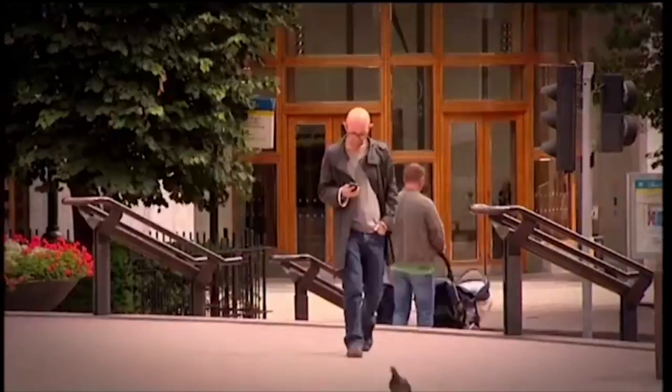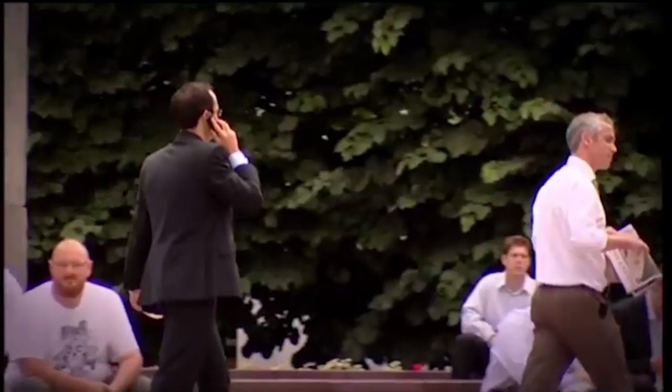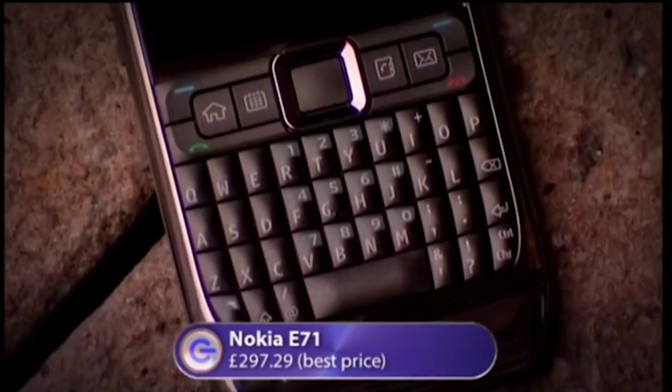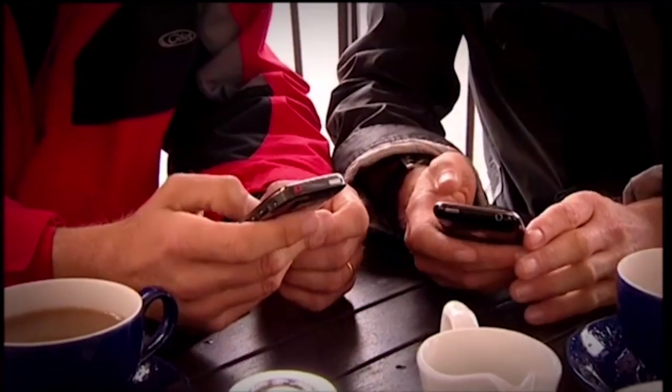To discover its business appeal, I was joined in Canary Wharf by John, who'd brought along one of the iPhone's chief rivals. The Nokia E71 has some serious business tools: a full built-in keyboard, email and office software, and integrated GPS. So we're going to put it up against the iPhone in three tests.